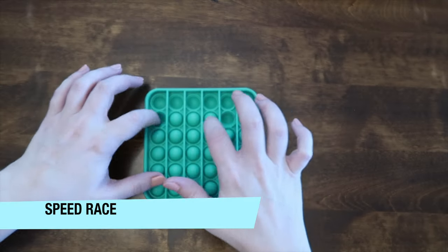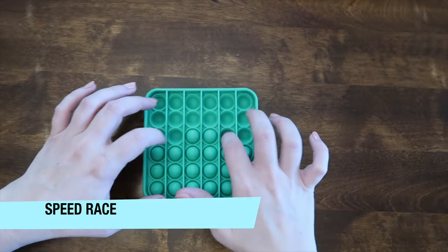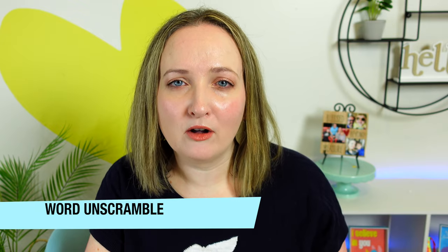Popper speed race: how fast can you pop all the bubbles in your puppet? The first player to do this wins the game. I love a good game of Boggle and a good word unscramble.